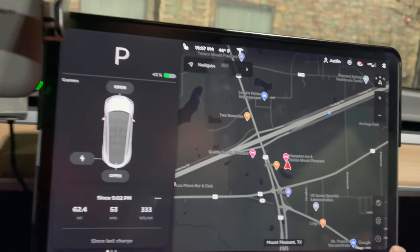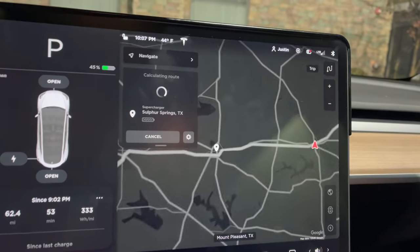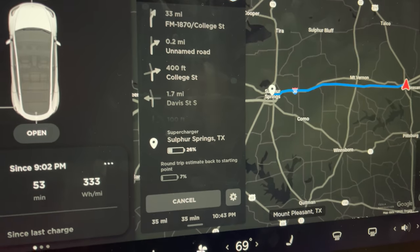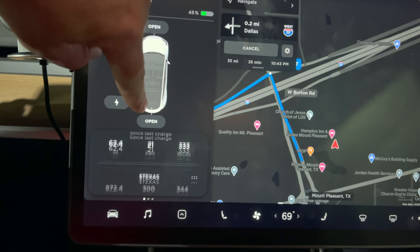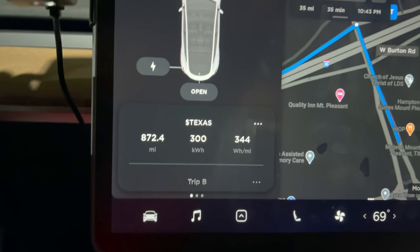We made it — it's 10:07. We arrived at 45%. Looking ahead to the Sulphur Springs supercharger — only 35 miles away, estimated 26% arrival, so we did pretty good. That last leg was 333 watt-hours per mile, 62 miles at 80 mph on a 75 mph speed limit. For the whole trip so far, we're sitting at 344 watt-hours per mile, which is pretty bad for a long trip. Time to lay down, get some rest, have a good breakfast, and hit the road in the morning.